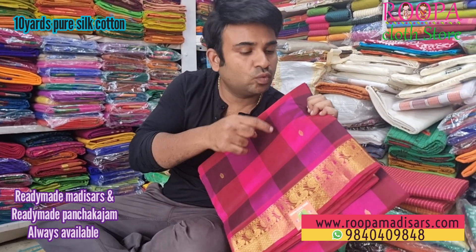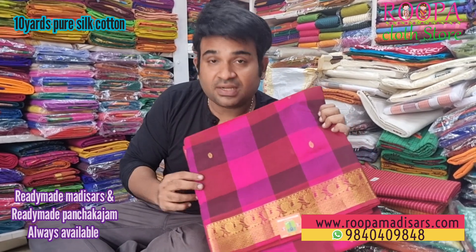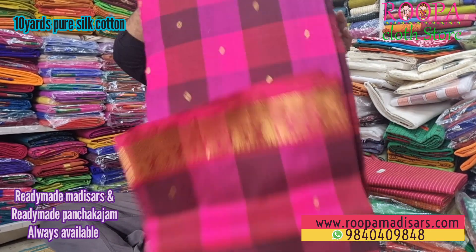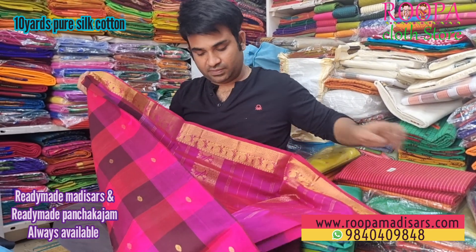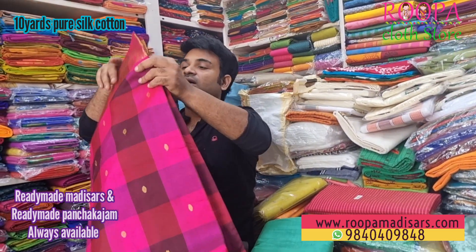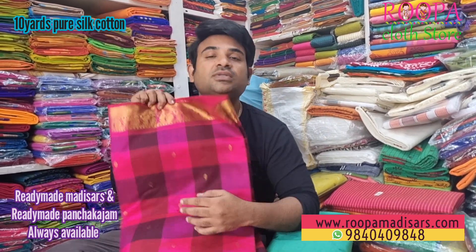The next one is a pallam padam kattam with buta — this is a very rare combination. Grab your favorite one soon. I'll show you the pallu — this will be the pallu. All the sarees are 10 yards without blouse. The price of this saree will be 6,300.